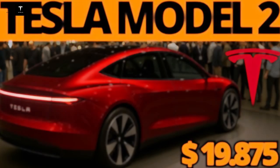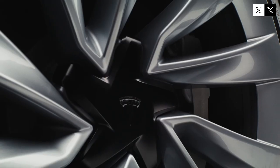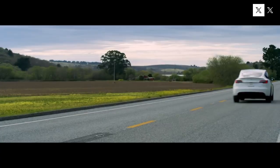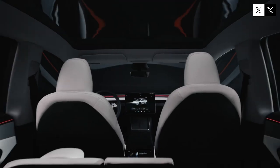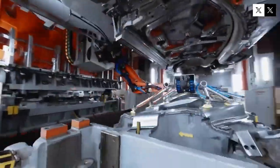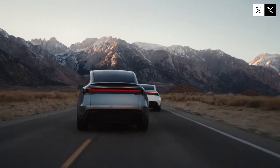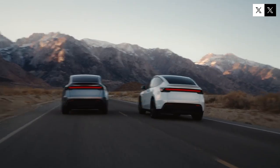Future-proofing for autonomous driving is another attractive feature. The Model 2 will be ready to receive updates that enable self-driving when local regulations allow, making the car an investment for the future. Tesla's strategy isn't just to sell affordable cars, but to democratize electric technology. The Model 2 is an opportunity to accelerate the global energy transition by offering a vehicle that combines efficiency, sustainability, and innovation, making electric mobility an accessible reality for millions of people.